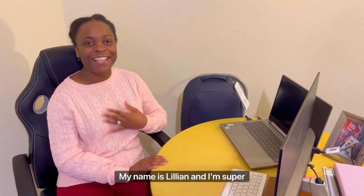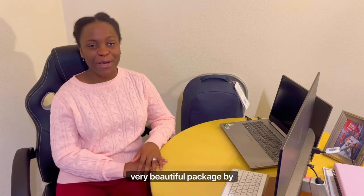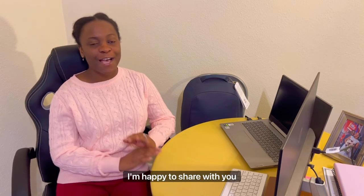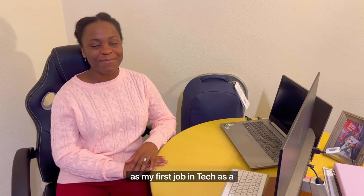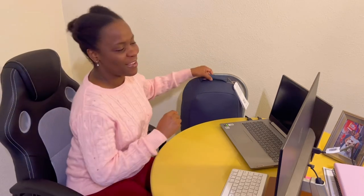Hi guys, welcome to my channel. My name is Lillian and I'm super excited today because I've just received a very beautiful package by post — this is my work from home kit from my employer, my new joiners kit. I'm happy to share with you guys. I'm really looking forward to starting my day on Tuesday as my first job in tech as a software engineer, so please sit back and enjoy the show.